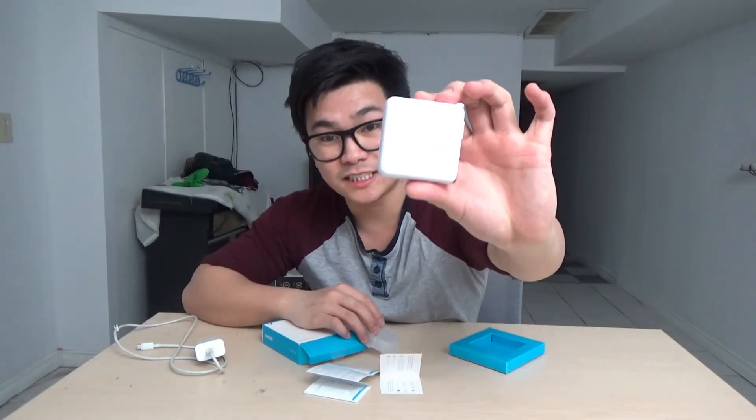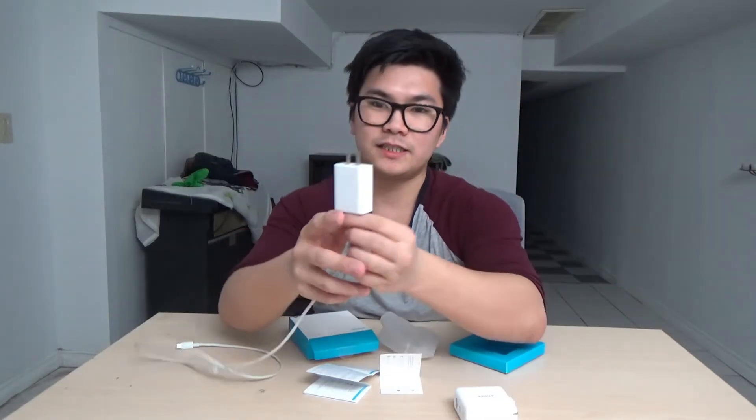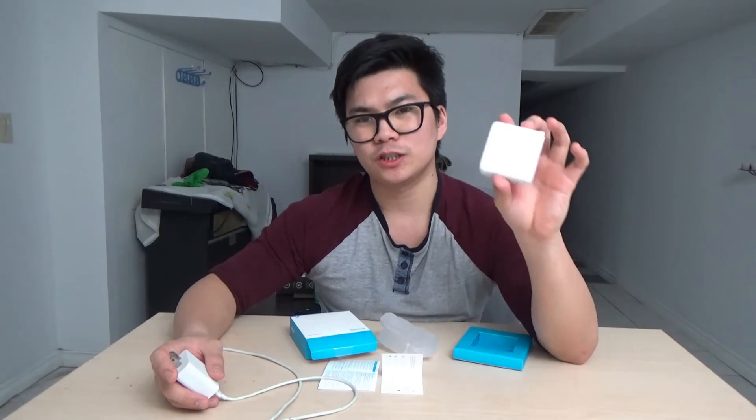Anker says this is 18 watts, and the standard Google Pixel phone charger brick is about 12 watts. This should enable fast charging on my Google Pixel phone. The brick you get with your Apple phones is only 5 watts — they make you pay more for a faster charger, obviously.